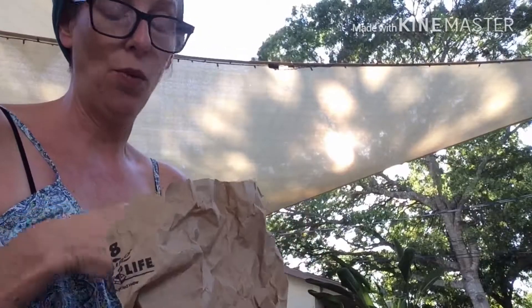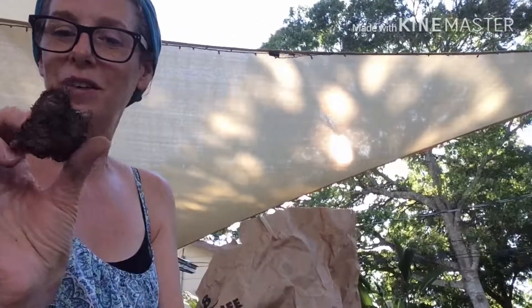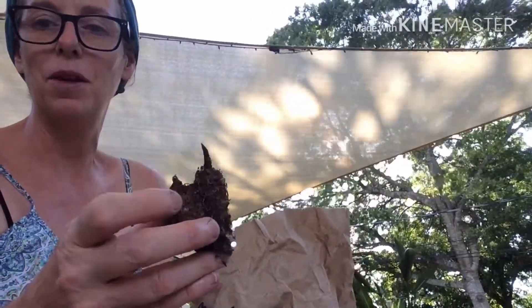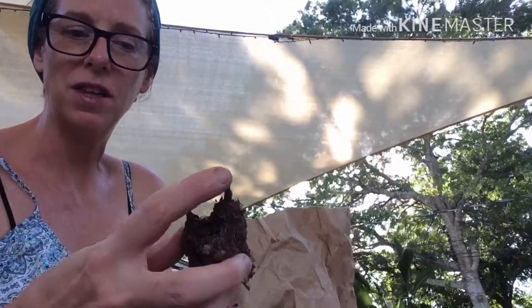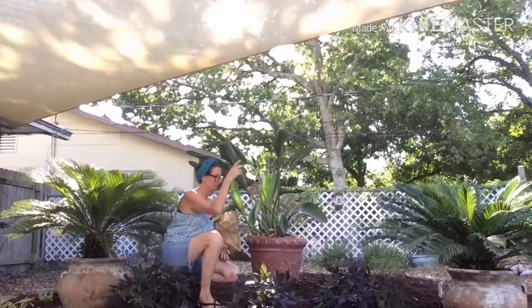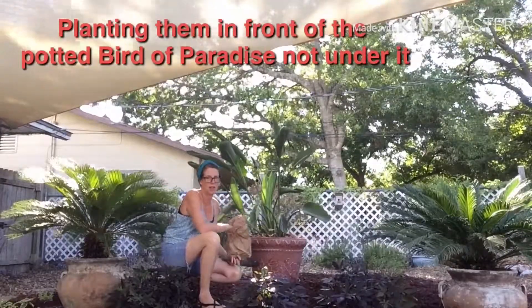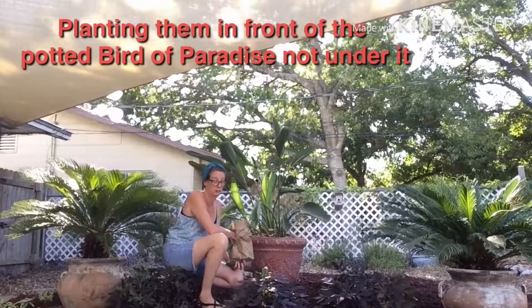So I bought some caladium bulbs. They're going to be white caladium. I haven't planted these in a long time. They look like just a root, but you can see they have a couple of different sprouts on them. They were $1.69. We'll see how they do. I'm going to plant them underneath my bird of paradise, because they need some shade, and I think the contrast is going to look really pretty.